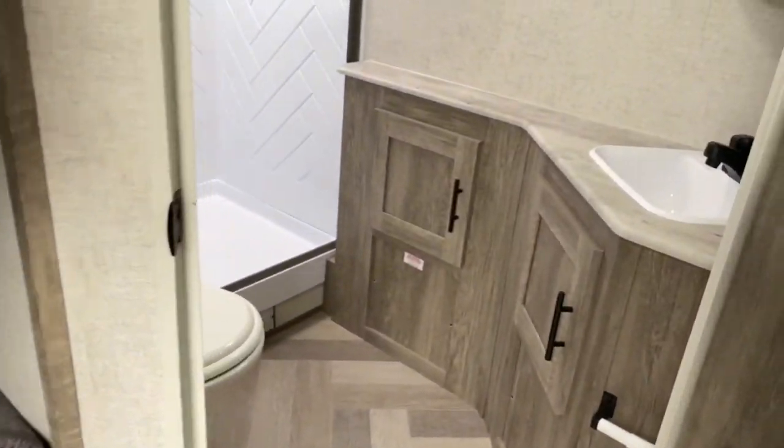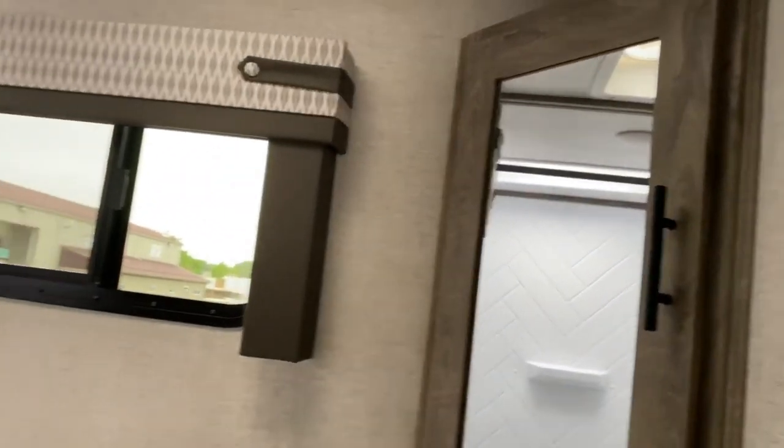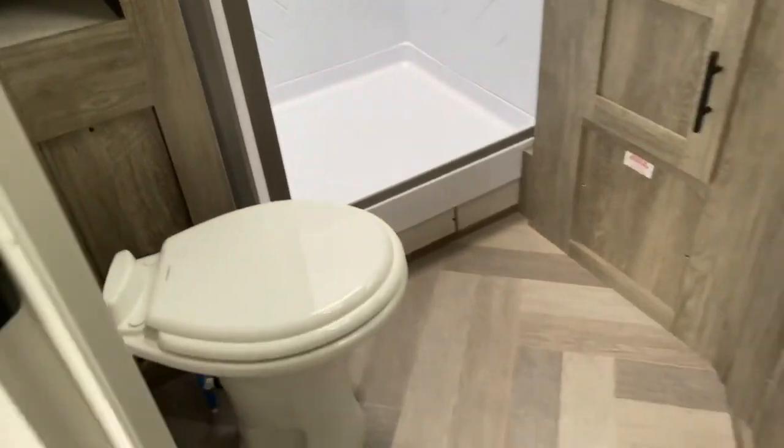Right off of that you've got your bathroom. There's your toilet, you've got some storage space in here, a nice large vanity medicine cabinet, and a shower with a skylight overhead that offers a little more headroom in there.